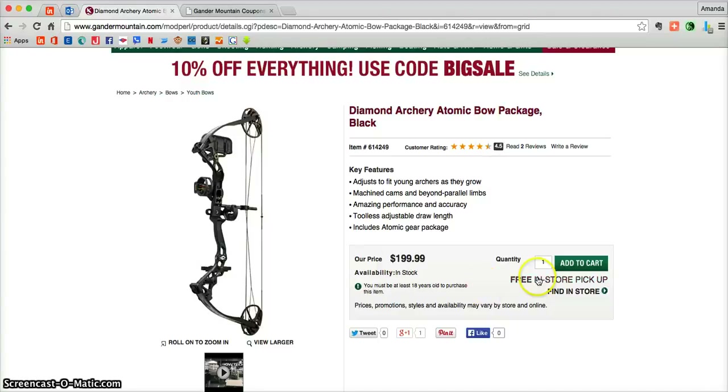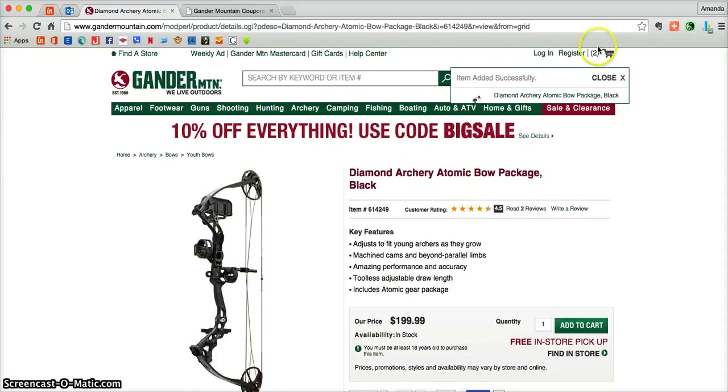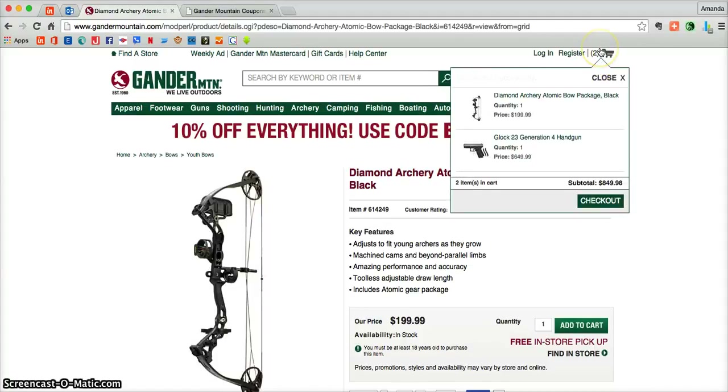Once you're ready to add something into your cart, all you need to do is choose the quantity and then click add to cart. From there you'll be able to see that something was added into your cart.